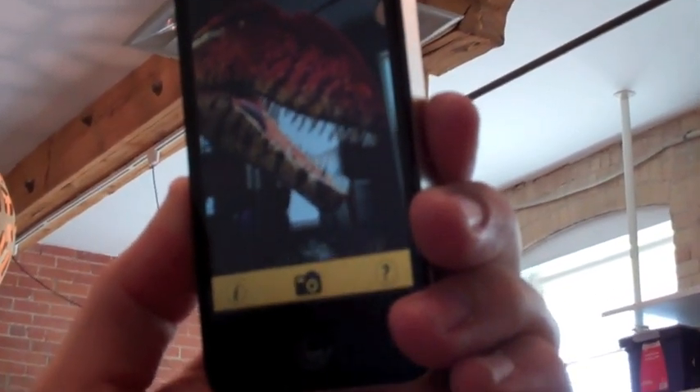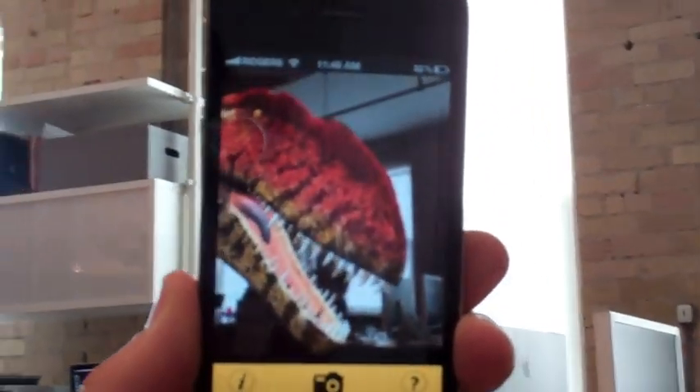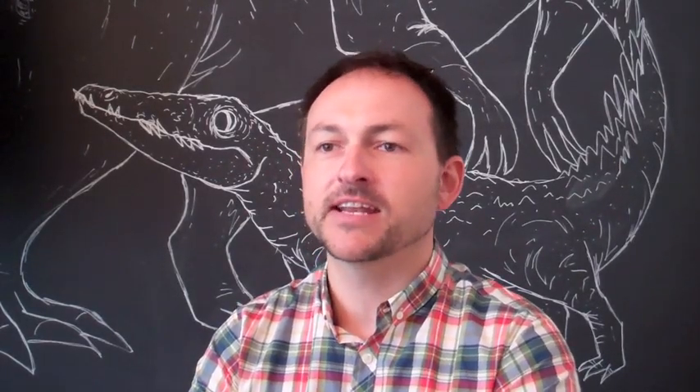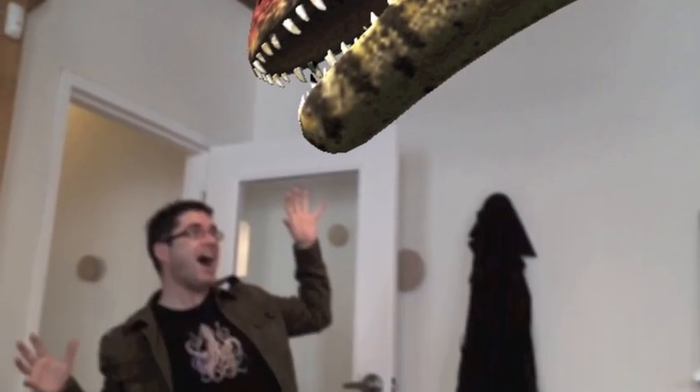It's a chance to appreciate what it would be like to get face-to-face with one of these incredible creatures. The great thing is that because it is in the real world and if you're standing next to it, you can literally take a picture of yourself with this dinosaur and share it with your friends.